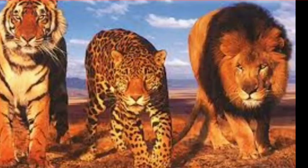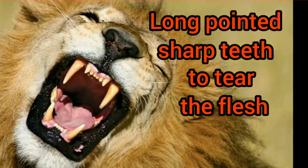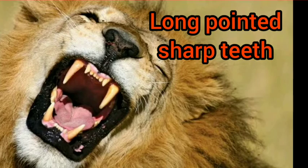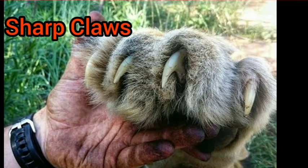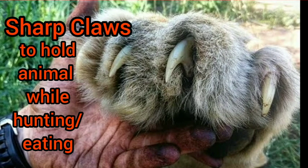They have long, sharp, pointed teeth — as you can see in the picture. With these teeth they can tear flesh easily. They also have sharp claws, which help them hold the prey while hunting.